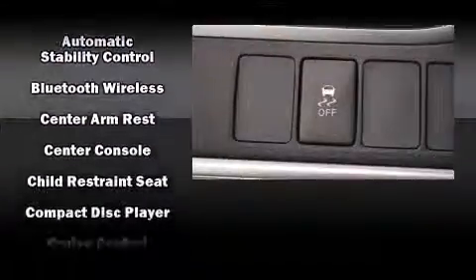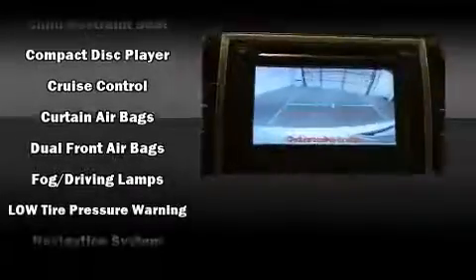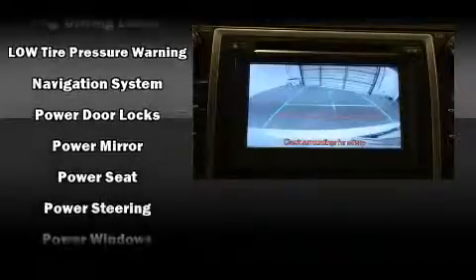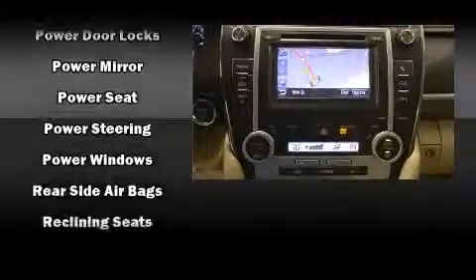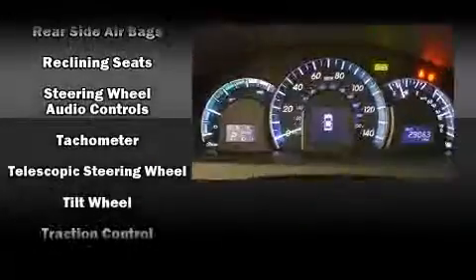Toyota also prioritized safety and security by including head curtain airbags, front and rear side impact airbags, traction control, a panic alarm, and four-wheel disc brakes with ABS. Brake assist technology provides extra pressure when applying the brakes.